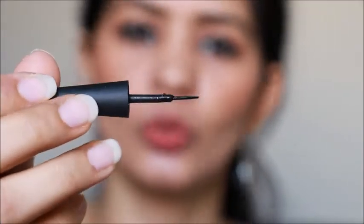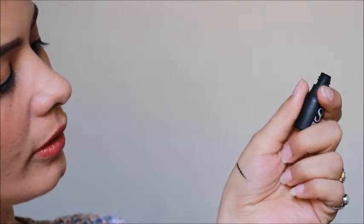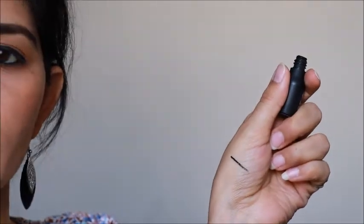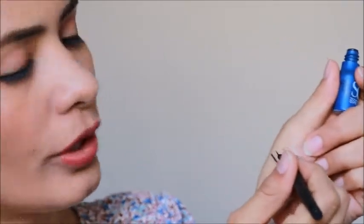It is 5 ml. Now, let's see how this brush is. This is very easy — it will very soon have an application. This will be very easy to apply. I have made a video about an Eid makeup tutorial where I used this liquid eyeliner, so you can check that if you want to see it applied.